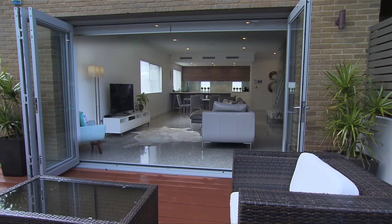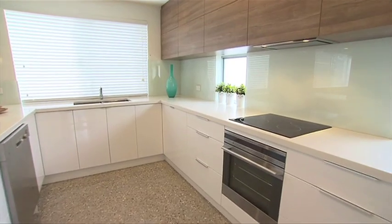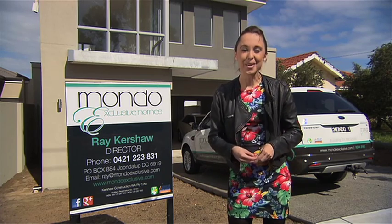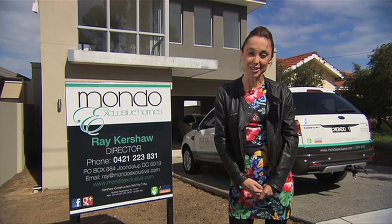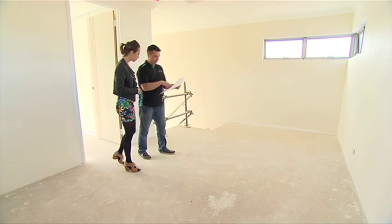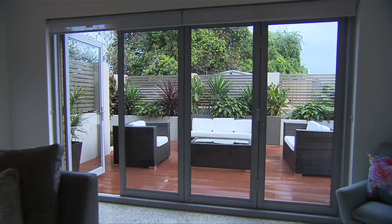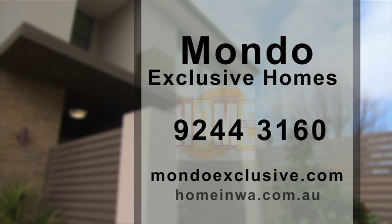Mondo Exclusive Homes provide quality construction and stunning finishes to each home they build. Their professional service comes across from the moment you step foot in their office, and importantly they'll stick with you throughout the whole building process. Ray Kershaw was the 2009 Rising Star at the Master Builders Association Awards, and in 2011 he was nominated by two clients for the Medal for Excellence at the same awards. For more information head to mondoexclusive.com or give them a call on 9244 3160.